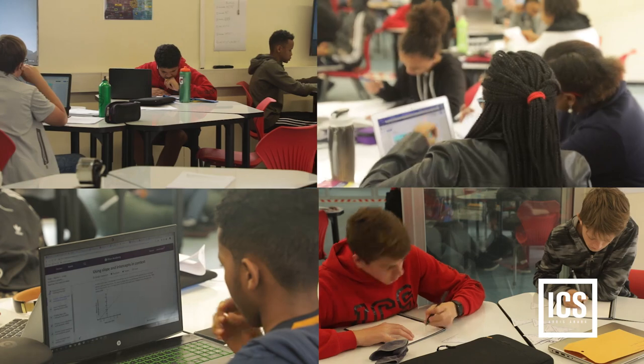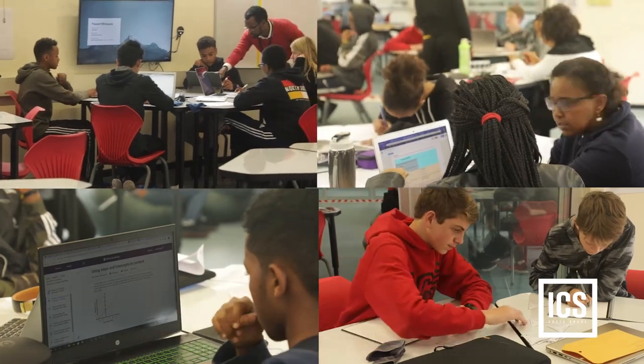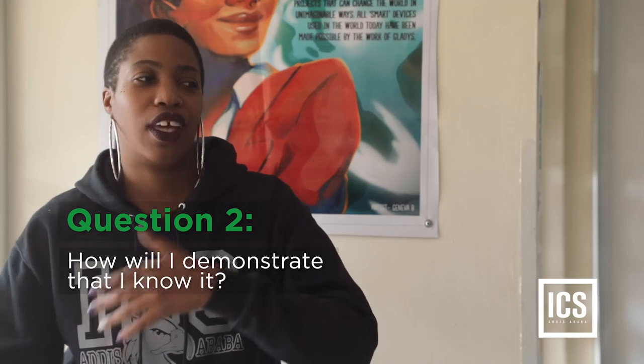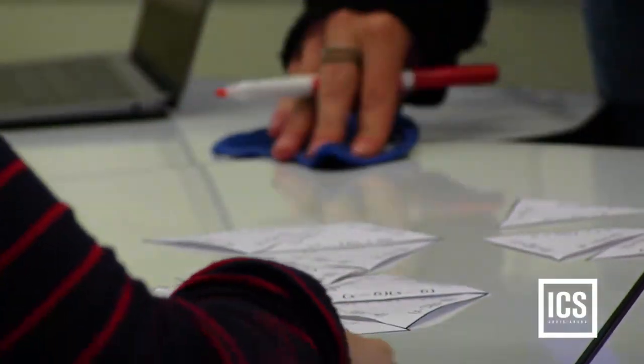Students can pick if they want to be introduced to a topic, if they want to investigate it, if they want to just practice a skill, or if they want to extend their learning by going deeper or doing a further investigation. They look at all the choices and then come back to the form and let us know what they want their role to be as a learner today.